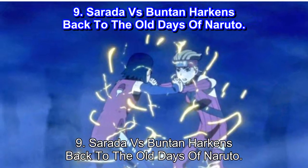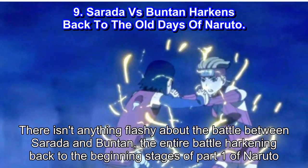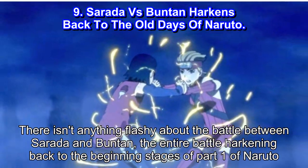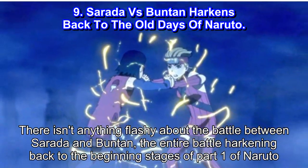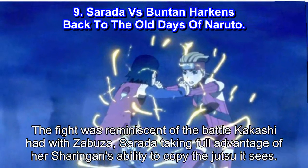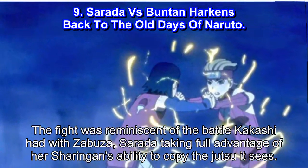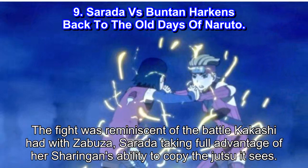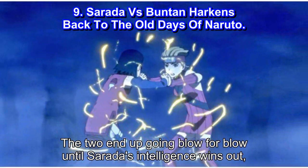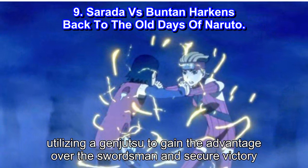Number 9: Sarada vs Buntan Harkens Back to the Old Days of Naruto. There isn't anything flashy about the battle between Sarada and Buntan, the entire battle harkening back to the beginning stages of Part 1 of Naruto. The fight was reminiscent of the battle Kakashi had with Zabuza, with Sarada taking full advantage of her Sharingan's ability to copy the jutsu it sees. The two end up going blow for blow until Sarada's intelligence wins out.